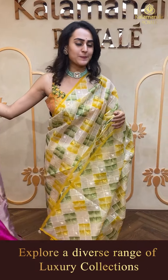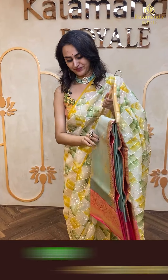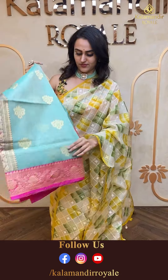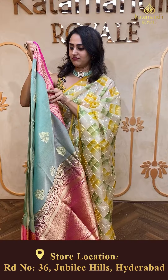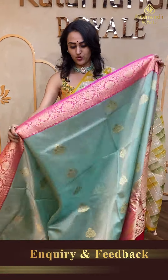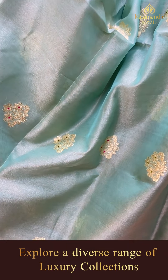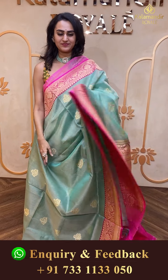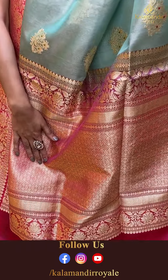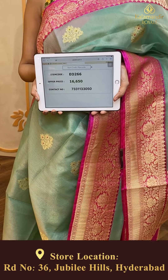Next is a beautiful sea green and pink — very pretty sea green and pink! I am loving the saree, it is so good. The body has a lovely floral booties in gold zari. The border has floral and leaf jaal with zigzag lines. The pallu has a lovely floral brocade pallu. The blouse is contrast. The code is EO266 and the price retails for ₹16,050.